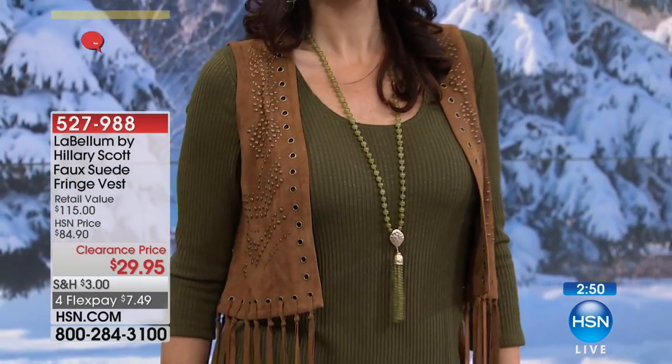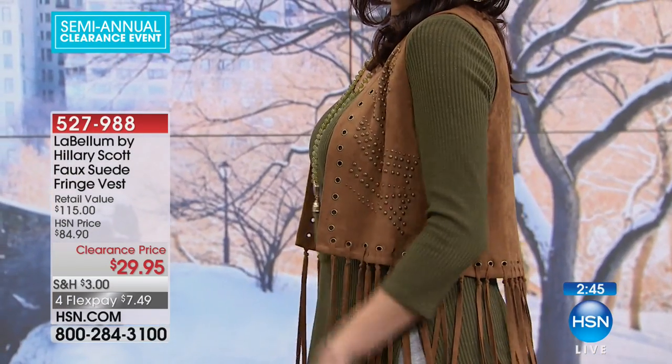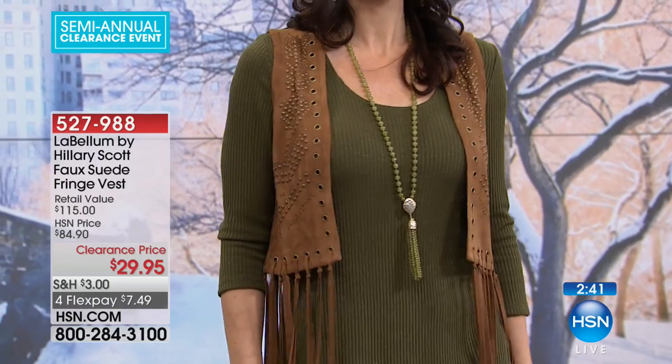It's $29.95. Do you have a love for everything a little bit country or a little rock and roll? You could do the faith over fear jacket — a little rock and roll — or you could do this a little bit country, and you have spent a fraction of what the original prices were. It's now $29.95 from $84.90, and as you can see, it's very flattering.